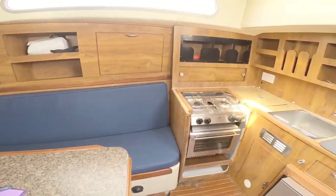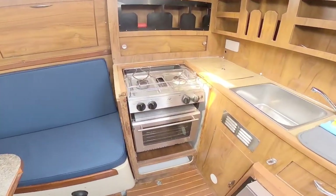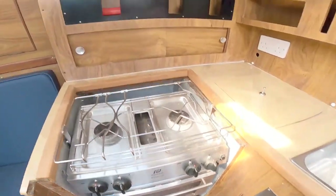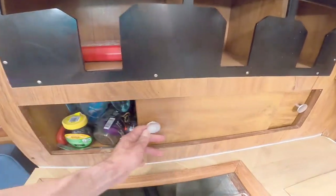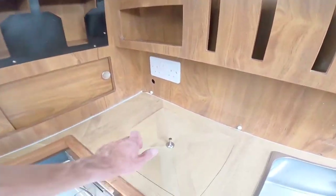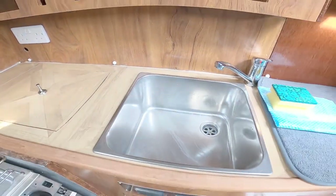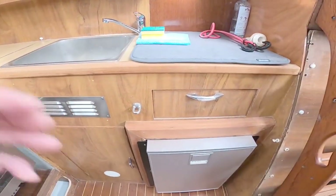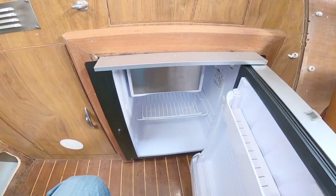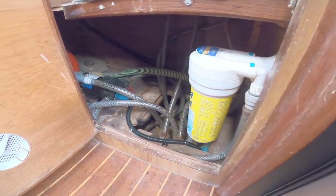Over on the starboard side here we've got the galley. Like all yachts, it comes with a gimbal cooker. Storage all around the sides here. And in here you've got countertop storage, a sink, a new icebox fridge down here as part of the reconditioning, a bit of extra storage, and access to your water filter and pump.